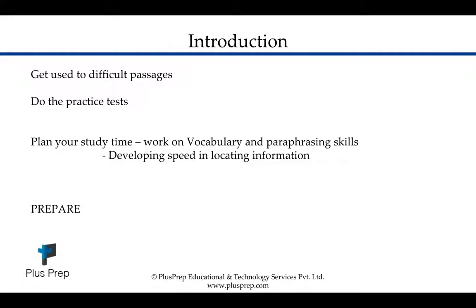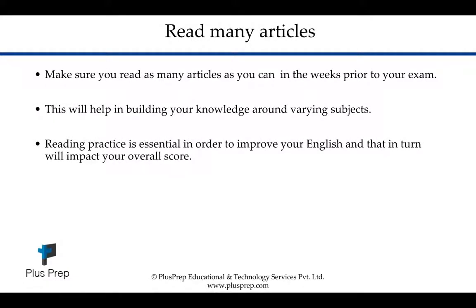Always do your practice tests and try to practice as much as possible at home doing reading comprehension exercises. Plan your study time and work on improving your vocabulary, your paraphrasing skills, developing speed in your reading, and also locating information. These are skills we will look at specifically in later videos. Also make sure you read a lot of articles and different academic passages before your exam.